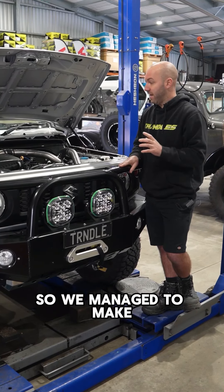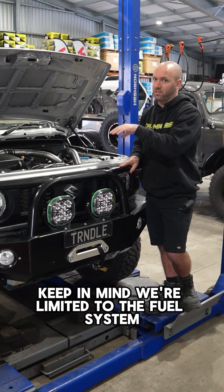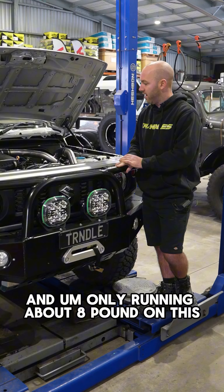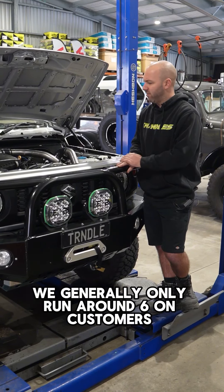We managed to make actually more power and torque than we did with the bigger turbocharger. Keep in mind, we're limited to the fuel system — obviously stock injectors and whatnot. Two hundred and something percent power increase over stock and only running about eight pounds of boost on this. We generally only run around six on customers.